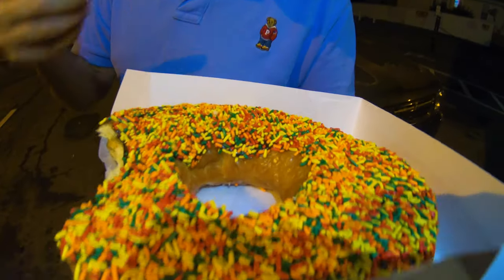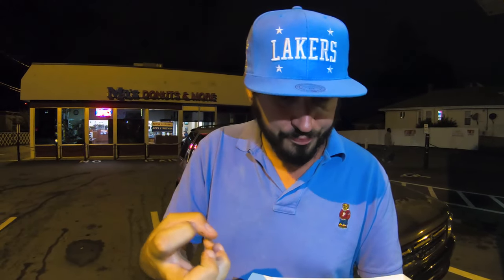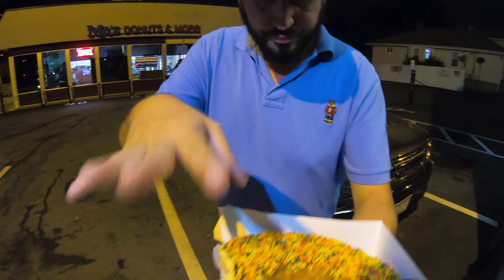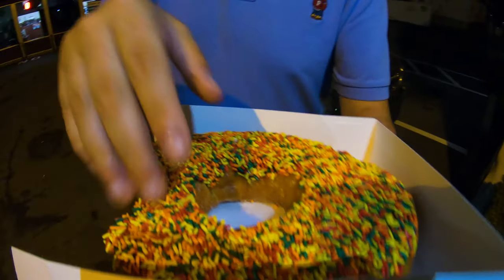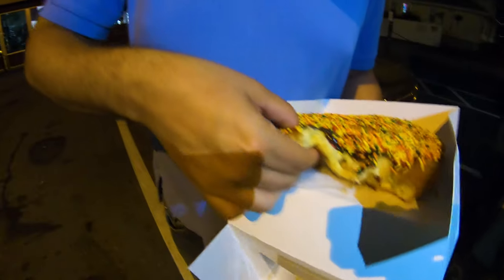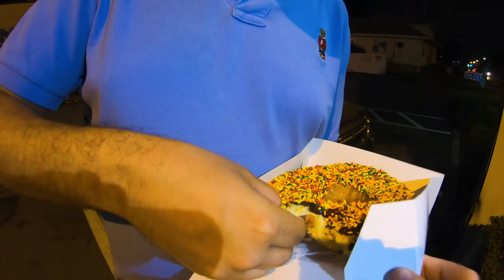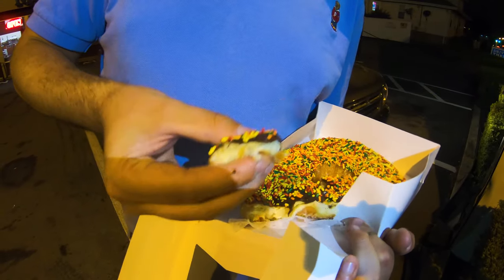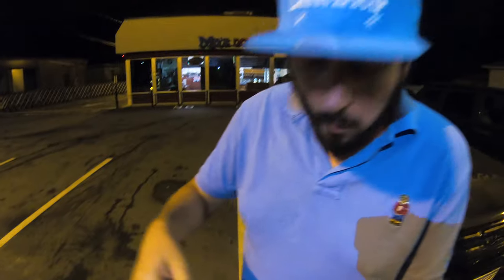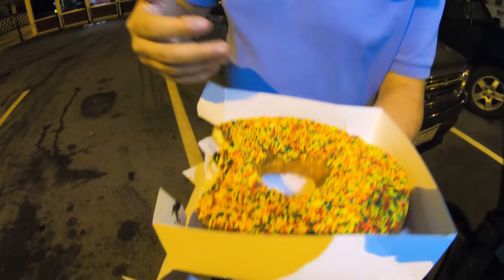Even this big donut — you would think it'd be dry, too heavy, or cakey. This is literally a dozen donuts in one donut. It's a glazed donut with chocolate frosting and rainbow jimmies. You can see how soft it is — let me just rip a piece. It's very moist, it pulls apart. You could literally split this with the whole family.